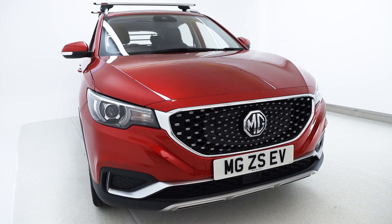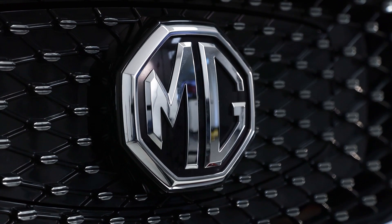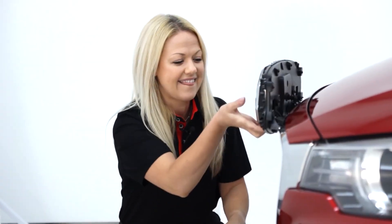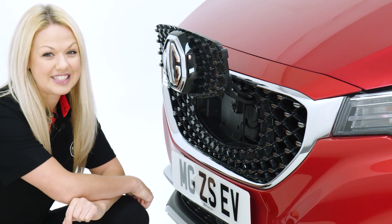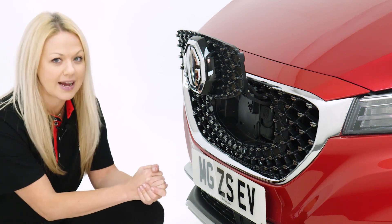A large MG badge sits proudly and confidently in the centre which, when pushed inwards, reveals a secret — the cleverly concealed charging port. It is important to know where this is and the different methods of charging, and we will come back to that later.